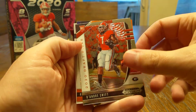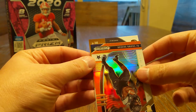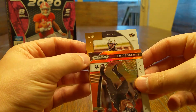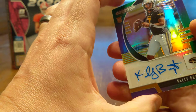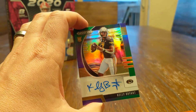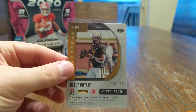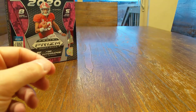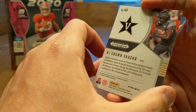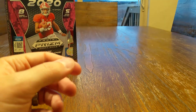Got a Derrick Brown, DeAndre Swift, a Keyshawn Vaughn, and the first hit is a Missouri quarterback — Kelly Bryant, nine out of 199. Not gonna lie, I'm not familiar with his name. Clean auto, good looking card. Kelly Bryant, nine out of 199 — first hit. Keyshawn Vaughn is also a Prism there. First pack done.